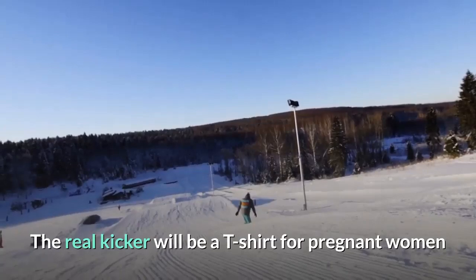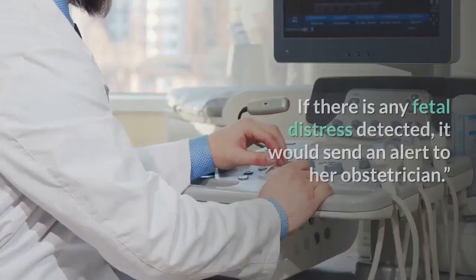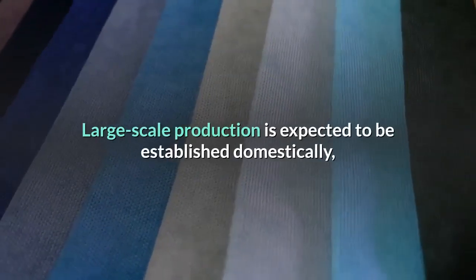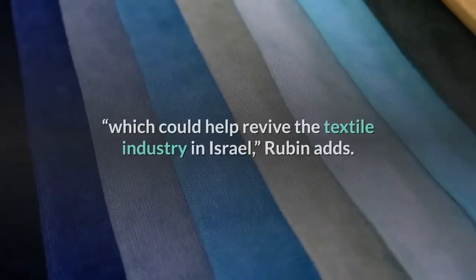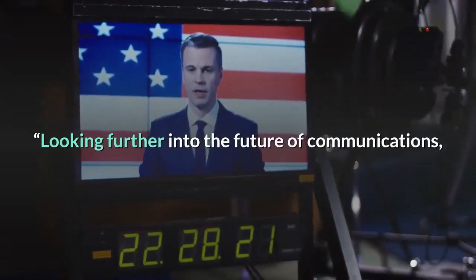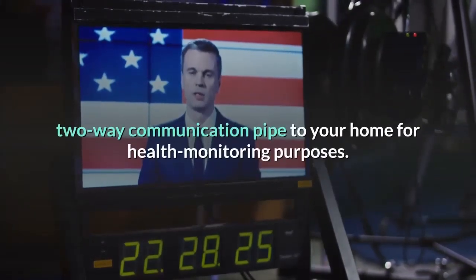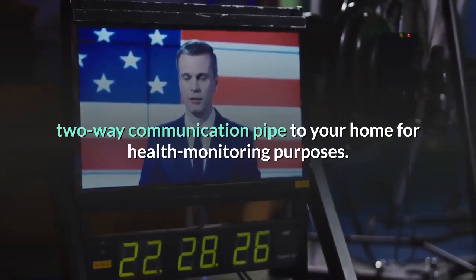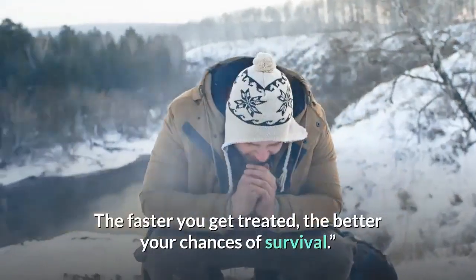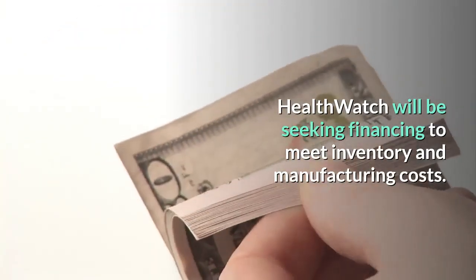The real kicker will be a t-shirt for pregnant women to monitor the baby's heartbeat via her smartphone. If there is any fetal distress detected, it would send an alert to her obstetrician. Large-scale production is expected to be established domestically, which could help revive the textile industry in Israel. Looking further into the future, larger broadcasters are interested in adding health applications via a two-way communication pipe to your home for health monitoring purposes. It's all about time to treatment — the faster you get treated, the better your chances of survival. HealthWatch will be seeking financing to meet inventory and manufacturing costs.